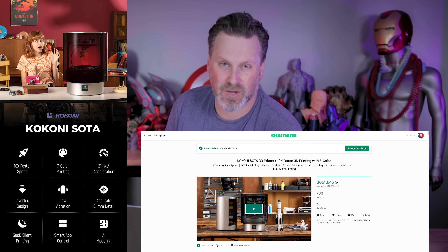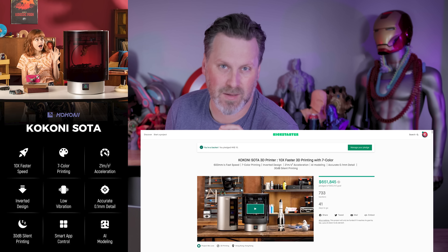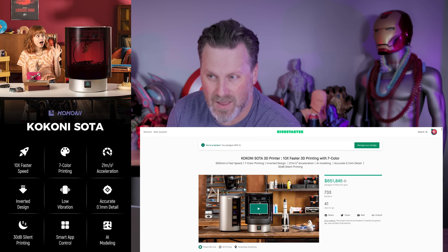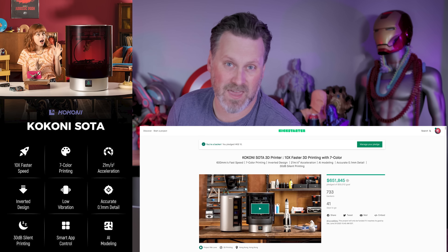This wasn't the video I was planning on making. I was planning on making a video on this topic, but not this specific topic, because I think things have slightly changed. As I was going back over the details of the Kokoni Soda Kickstarter campaign, I've gone from 'you should be really skeptical about this' to now I think this might just be a flat-out scam and should be avoided at all costs.